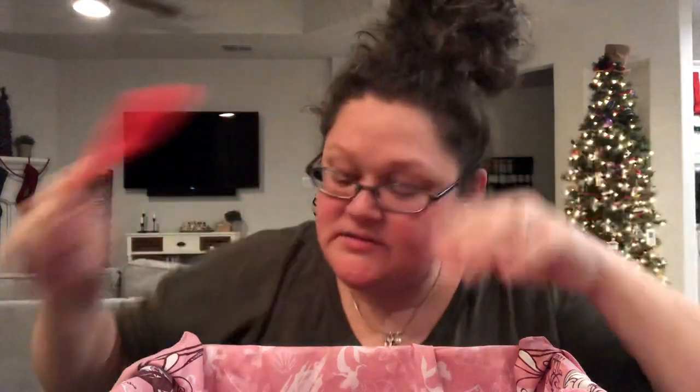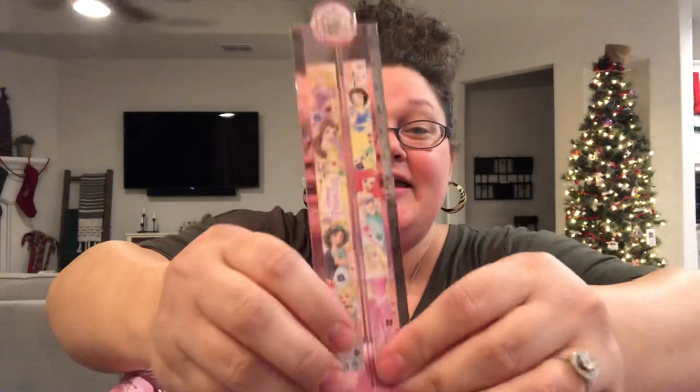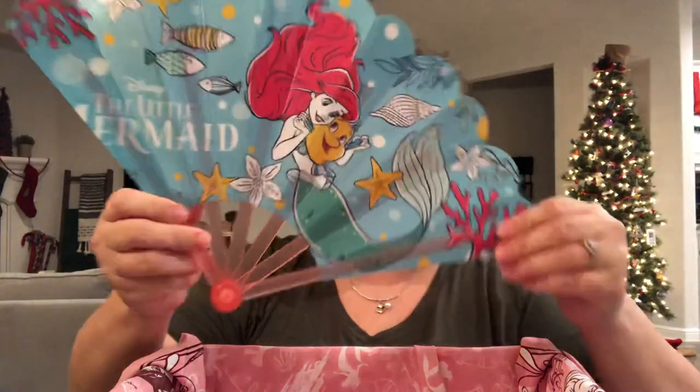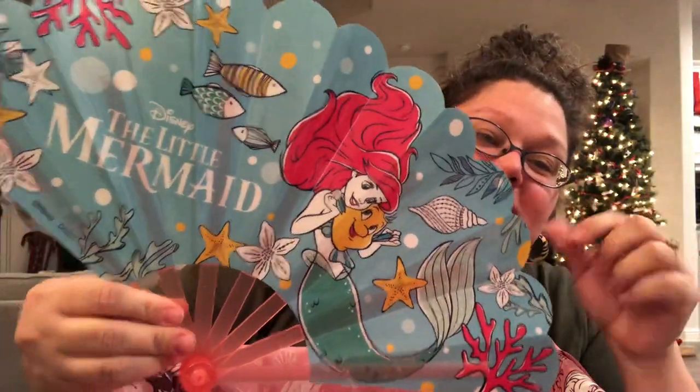I have given her large scissors — these are from Dollar Tree, they are the Westcott brand. Here is her ruler. It is one of those that clicks all the way out. It does only have centimeters on it, but it does fold back down into about roughly six inches and it has these beautiful Disney princesses on it. The very last thing in her box is this fan, which I think is just gorgeous. It has her and Flounder, and it says 'The Little Mermaid' on it. I love these fans that I get at Daiso.